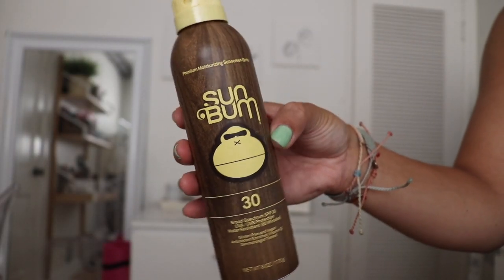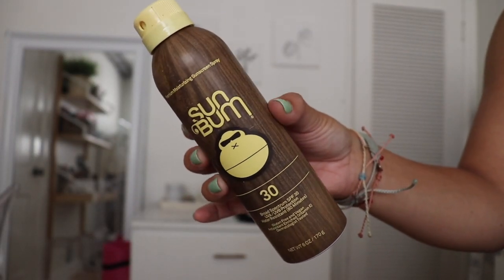Next I have my Sun Bum spray sunblock. I prefer the spray — it's easier to apply and it's vegan so I can put it on my face without breaking out. I use the mineral one first, then touch up with this one for full body coverage. It works really well and keeps me from getting burnt.